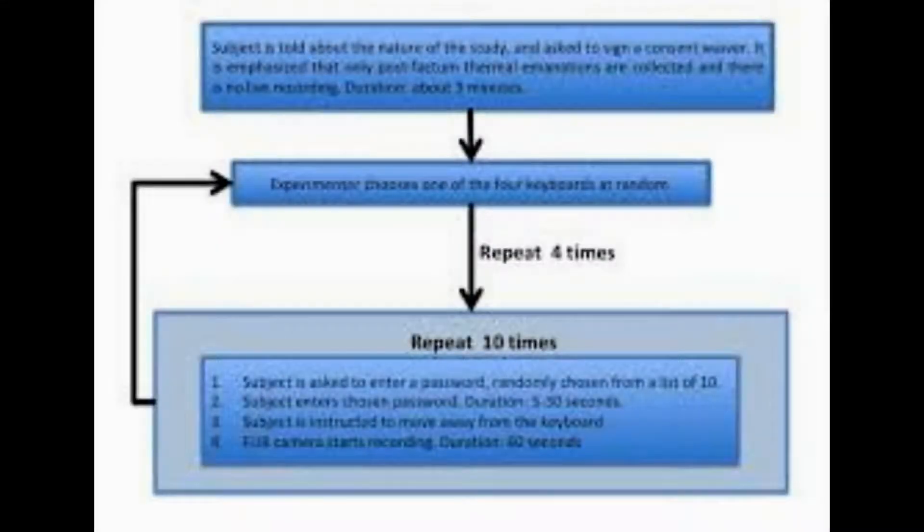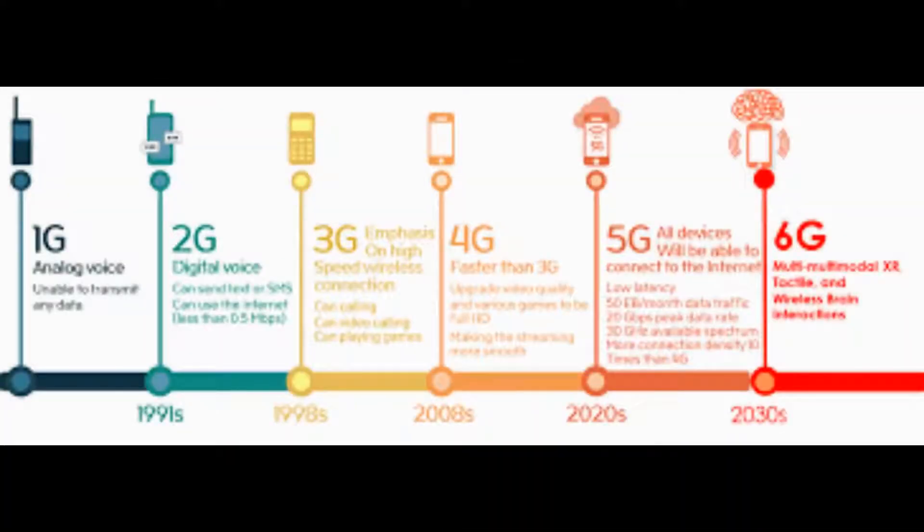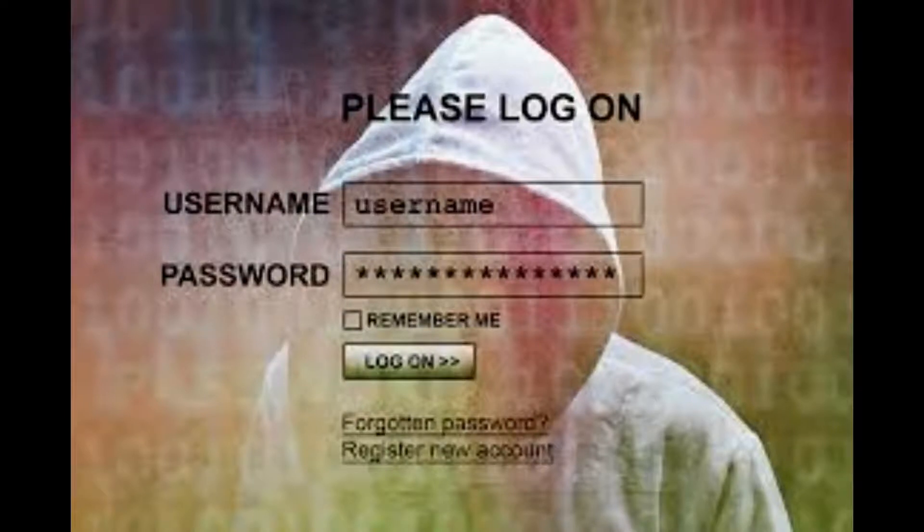Mohamed Khamis led the development of a password-cracking thermal camera system. Thermal attacks can occur after users type their password on a keyboard, smartphone screen, or keypad, before leaving the device unguarded. A passer-by equipped with a thermal camera can take a picture that reveals the heat signature of where their fingers have touched the device, with brighter areas indicating more recent contact.